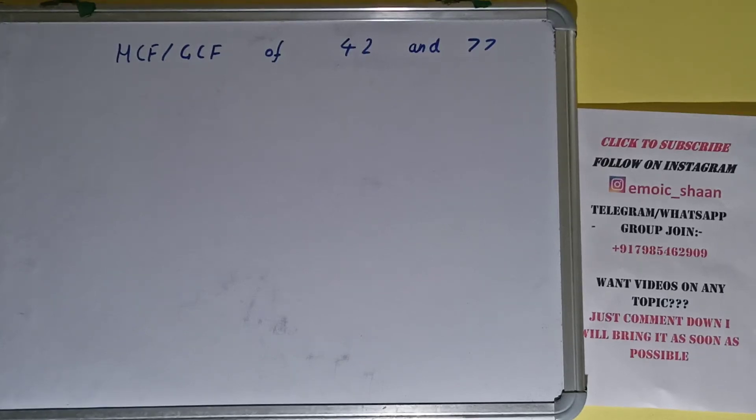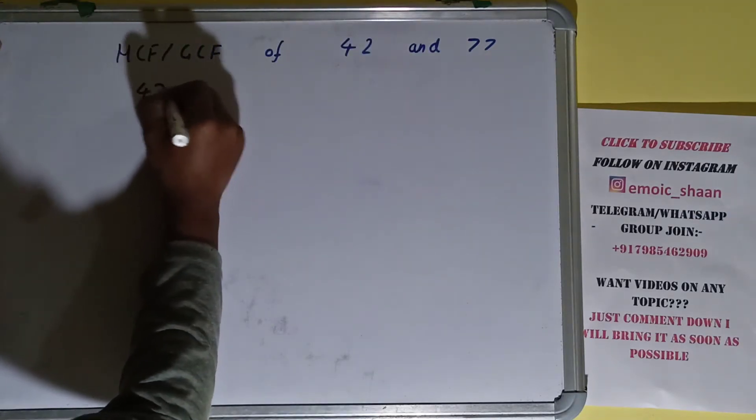Hello friends, and in this video I'll be helping you with the HCF or the GCF of the numbers 42 and 77. So let's start. To find it out, we first need to write each of the numbers separately and prime factorize each of them.